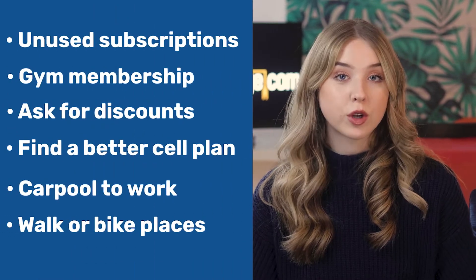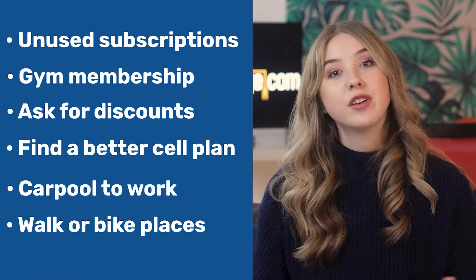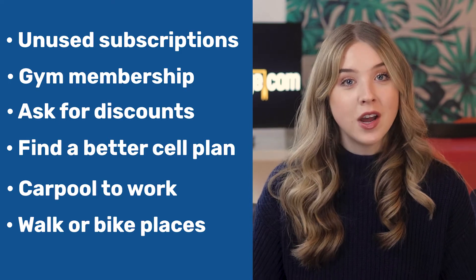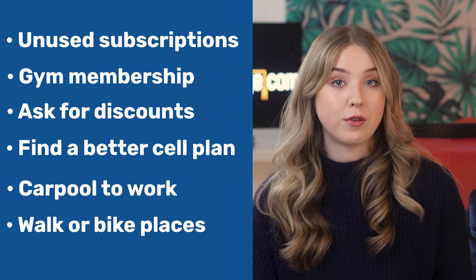Once you've made your budget, you can see which expenses you could cut to apply more money towards your student loan debt. Go through each expense and figure out a way that you could decrease it. Consider cutting some subscriptions you don't use often or getting rid of your monthly gym membership. Even if you don't want to drop a service completely, try asking for a discount. Find a better monthly rate for your cell phone, or see if your employer would foot the bill.